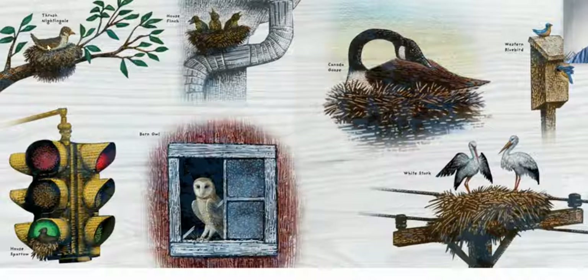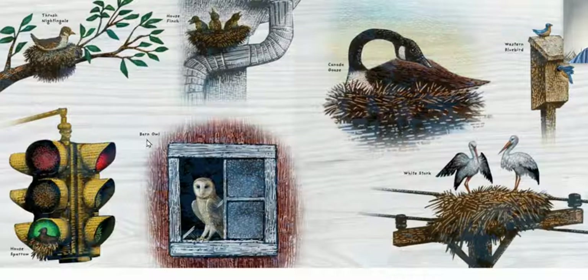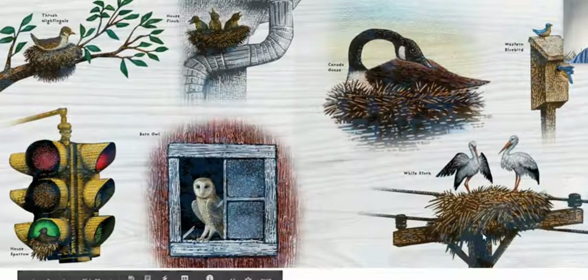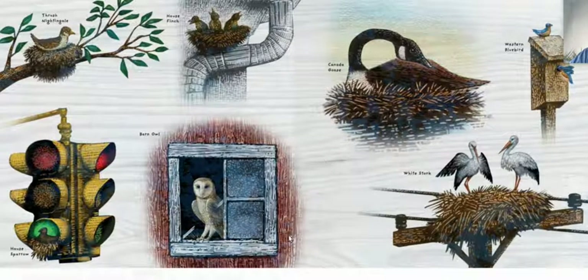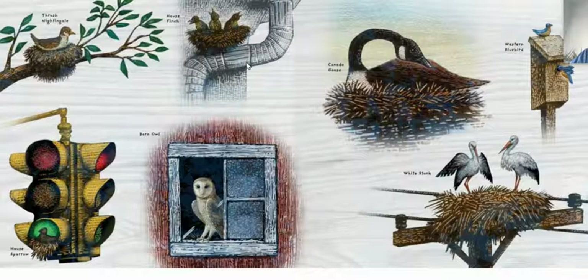These are cool. Birds make many kinds of nests in many kinds of places. So here we go: the house sparrow, the thrush nightingale, barn owl, Canada goose, house finch. Look at this one — it looks like it's right on a water downspout. Western bluebird looks like it's just in a birdhouse. A white stork — wow, this one's on top of electrical wire. And this one looks like it's in an old house. This one's in a traffic light, this one's on a branch, and this one's on gutters.